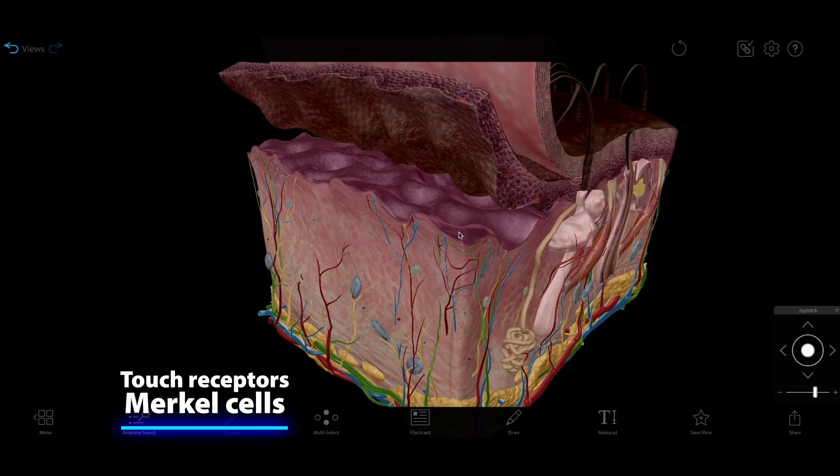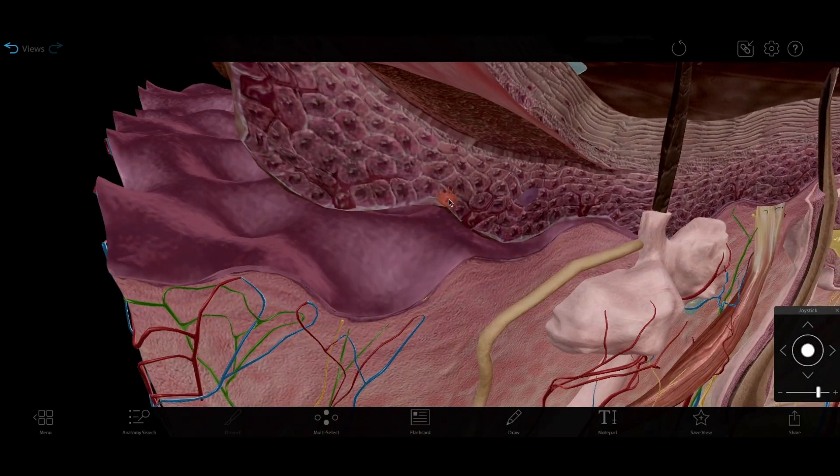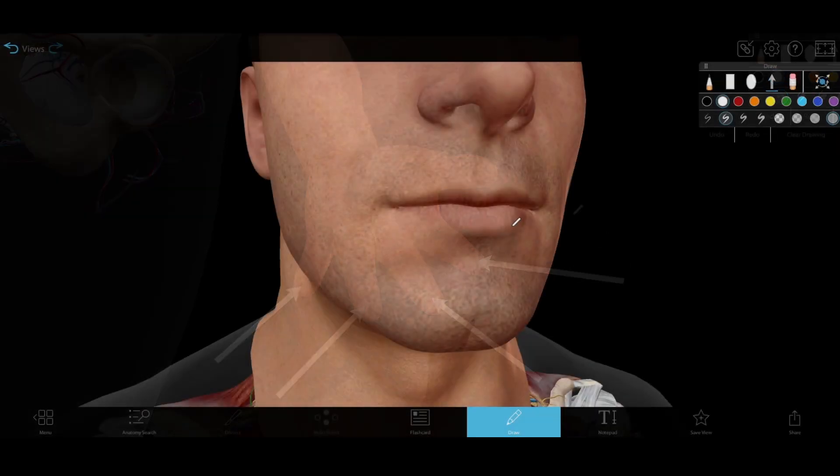Now let's focus on the various types of touch receptors, aka mechanoreceptors, in your skin. Merkle cells, located in the epidermis, sense intensity, detecting edges and points. They're particularly dense in the fingertips and the lips.